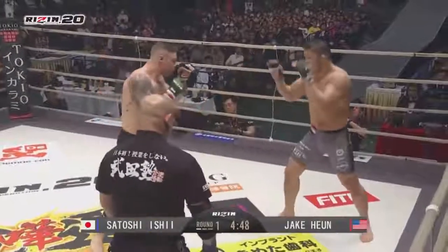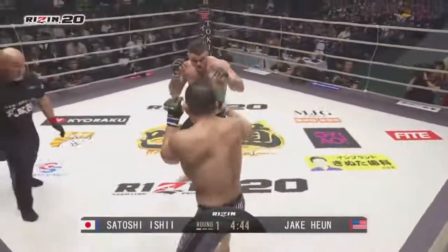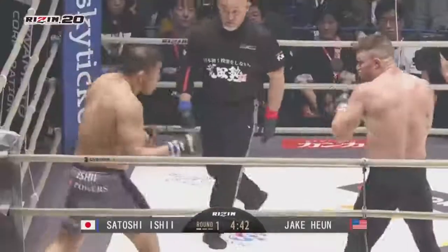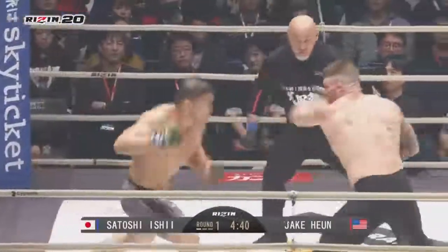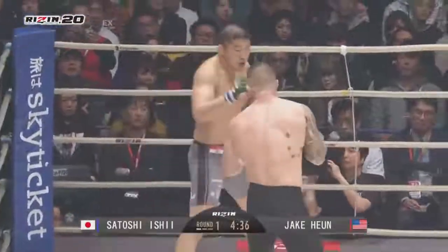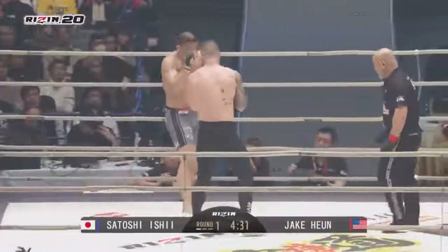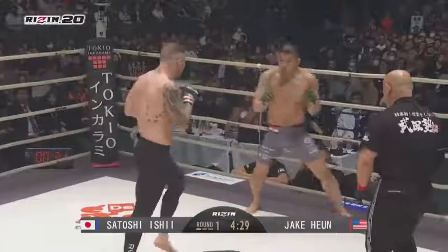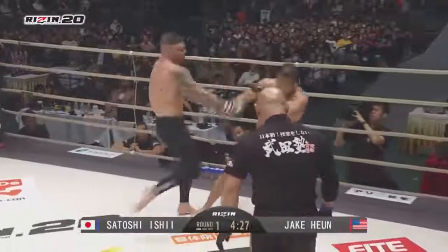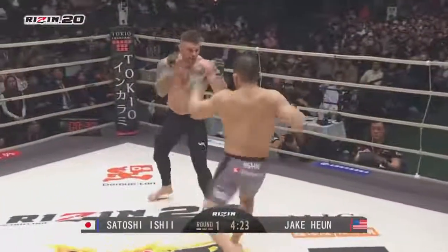Looking for that left hook to land there, faking with the hips. Jake Ewan. Jake obviously is the more efficient striker, but Ishii uses his striking just to get a full team yield. And that's in the game. Great body kick — snuck that right in there.